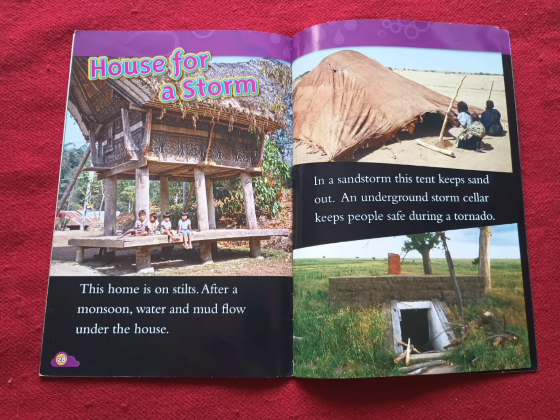House for a storm. This home is on stilts. After a monsoon, water and mud flow under the house. In a sandstorm, this tent keeps sand out. An underground storm cellar keeps people safe during a tornado.